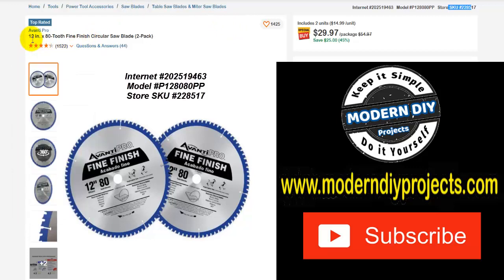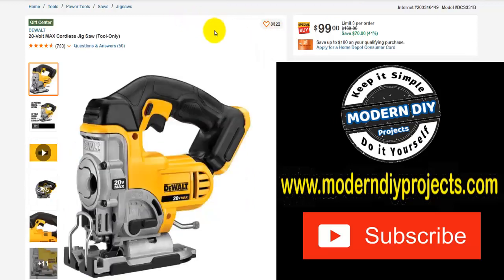Starting off with the Avanti 12-inch 82-tooth fine finish circular saw blades, a two-pack. That right now is $29.97 — normally $54.97, so you save $25. That's 45% off. And here we're looking at the DeWalt 20-volt max cordless jigsaw, tool only. Was $169, save yourself $70, goes down to $99 right now. That's 41% off.